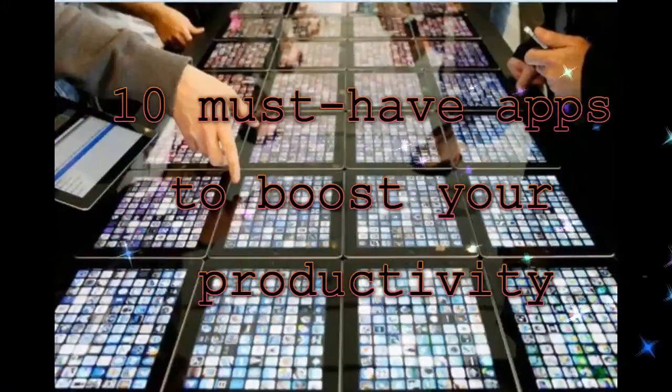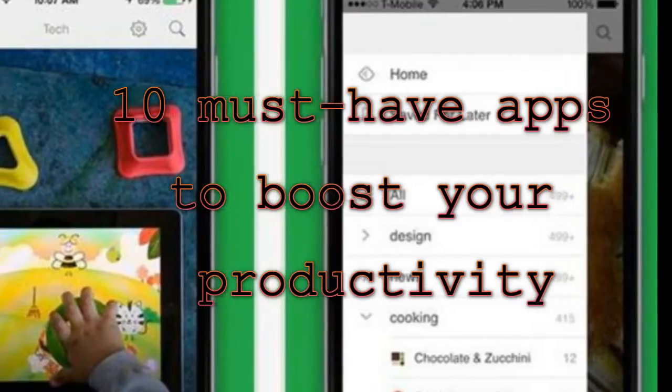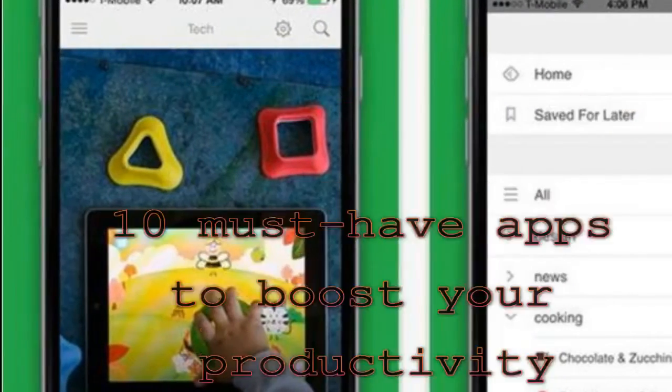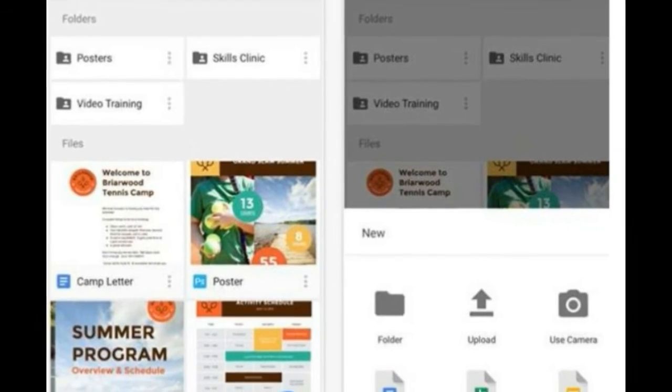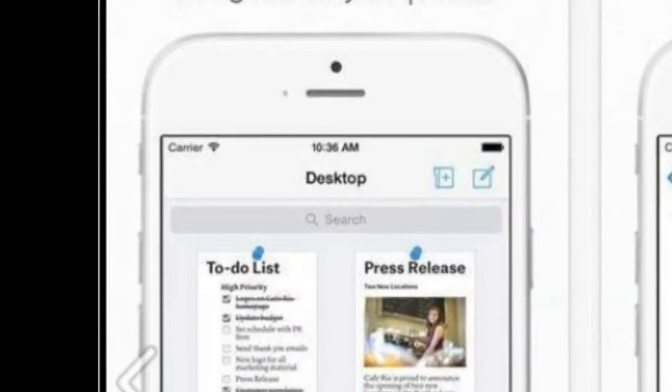We are always on the lookout for a good productivity app that will increase our effectiveness by reducing the time, energy or effort put into a project. We are sure there are many like us who want to increase productivity and do more throughout the day.